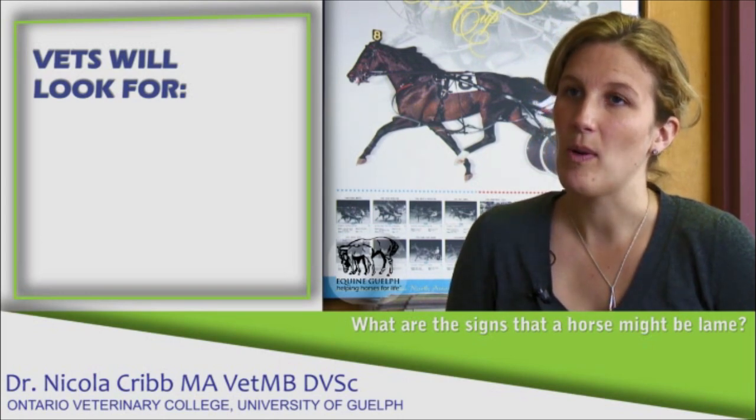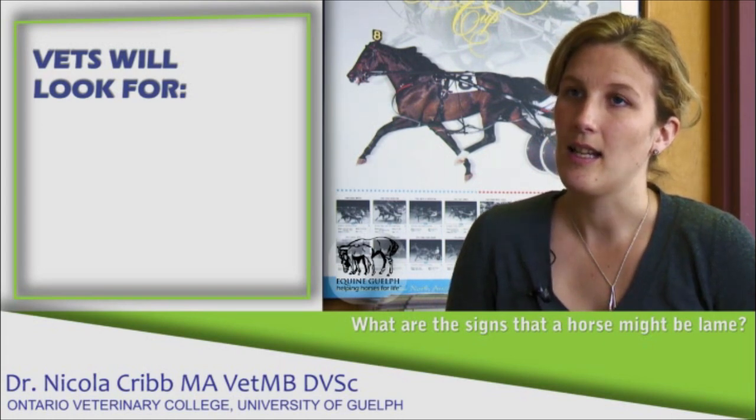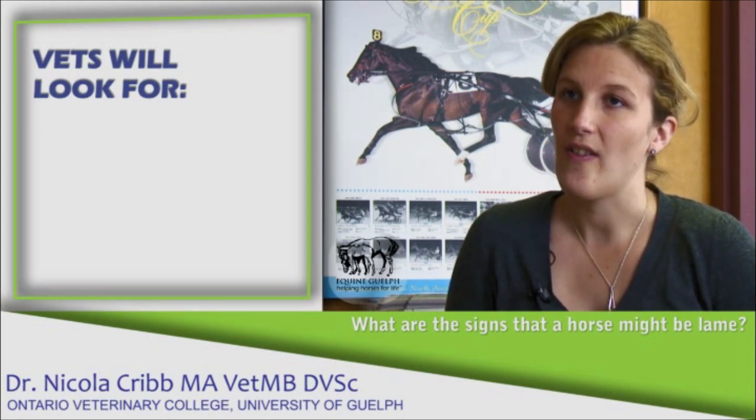In order to determine which leg is lame I need to see the horse in motion, and that will also help me grade the lameness. I like to see the horse at a walk and at a trot in a straight line and in a circle in both directions on a soft and a hard surface, and I look at the phase of the stride to see whether it's shortened.